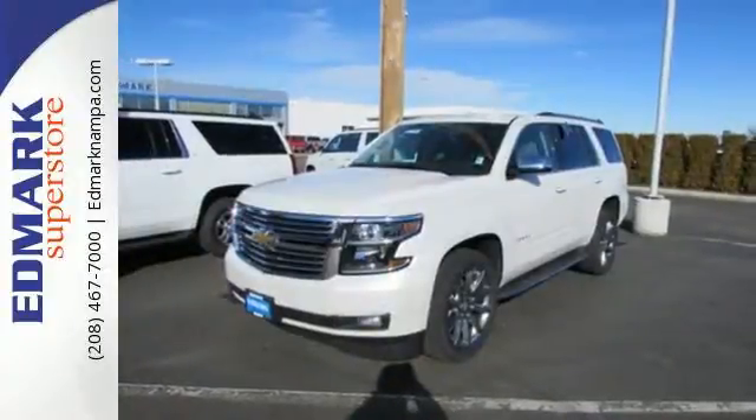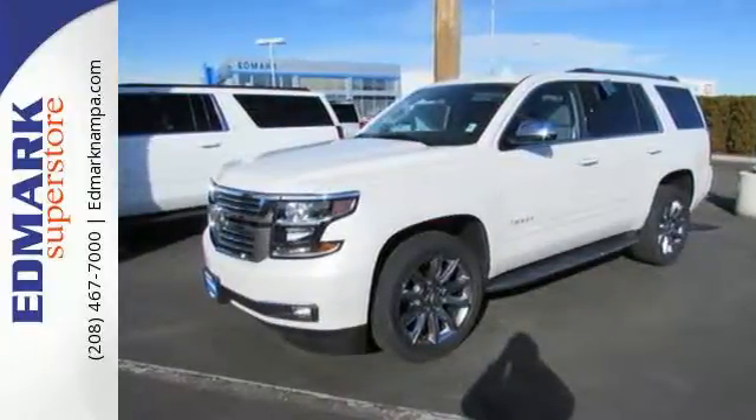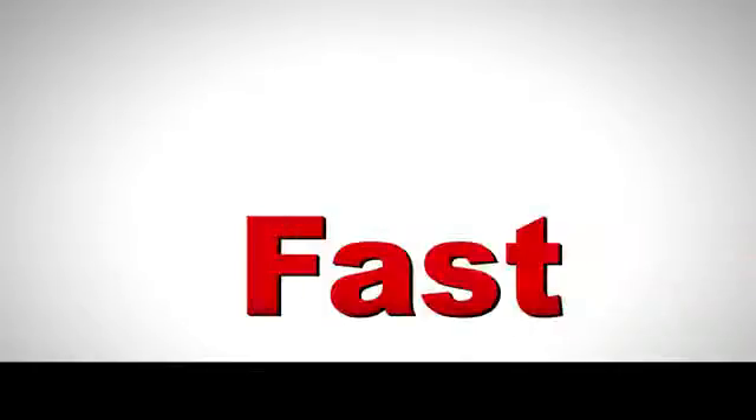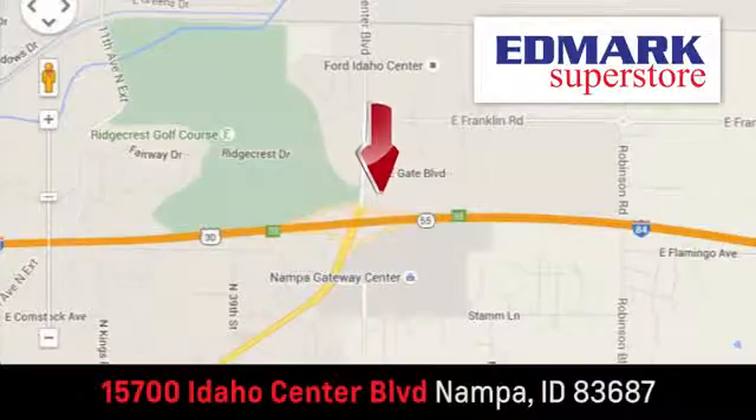Get behind the wheel of uncompromising performance today when you come in for a test drive. Fast, fair, and fun. Give us a call or stop by. We're conveniently located in the Idaho Center Auto Mall.